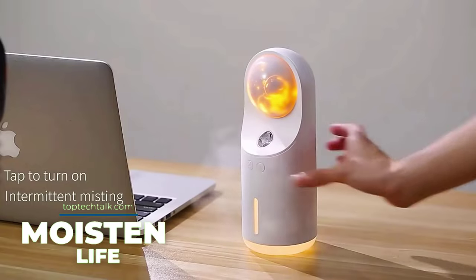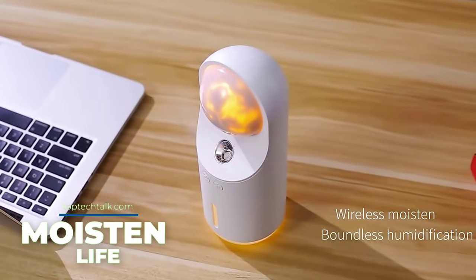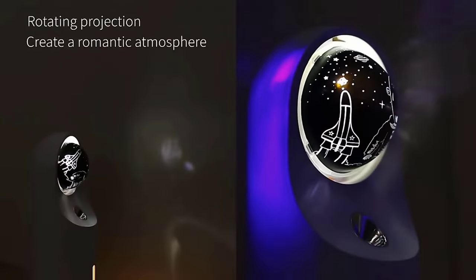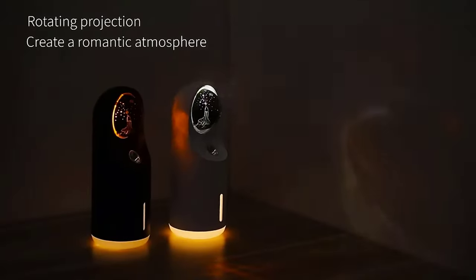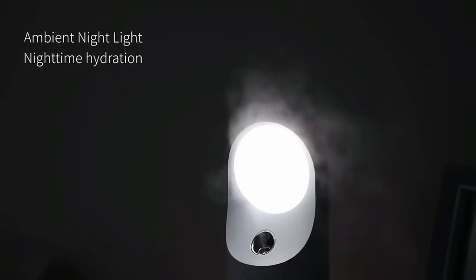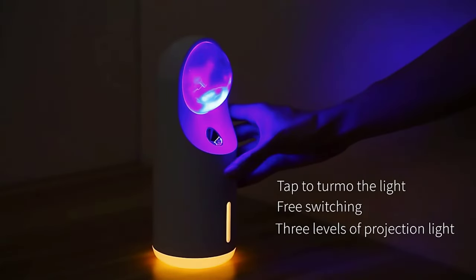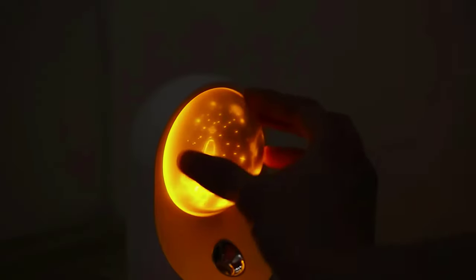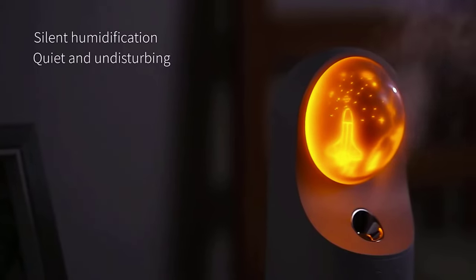Moisten Life. This humidifier will not only saturate the air with moisture — making it easier to breathe and reduce dust — but will also make the mood more romantic. It has a special projector lamp built in which will light the room spectacularly. The humidifier is powered by a built-in 1200mAh battery, which is enough for 3 and a half hours of operation. Humidification and illumination modes can be adjusted; for example, the device is perfect as a night light. The gadget costs about $20, and since you can replace the lamps, you can build a small but very unusual collection.